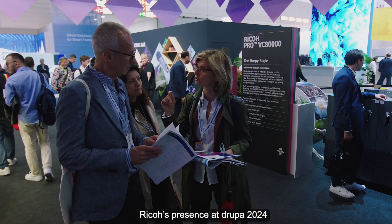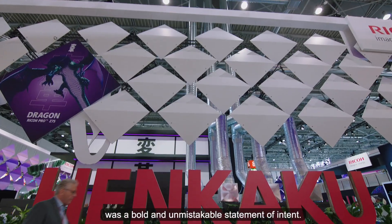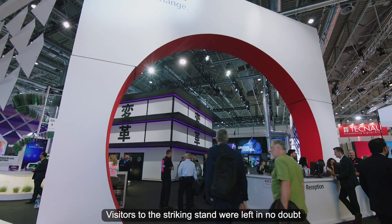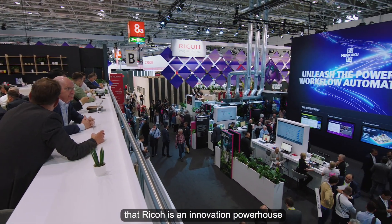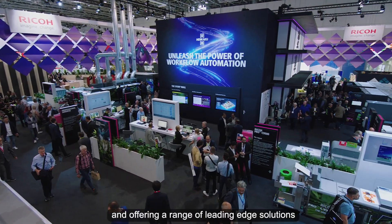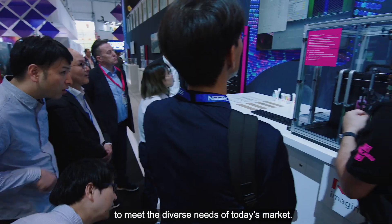RICO's presence at Drupa 2024 was a bold and unmistakable statement of intent. Visitors to the striking stands were left in no doubt that RICO is an innovation powerhouse bursting with creativity and ideas, offering a range of leading-edge solutions to meet the diverse needs of today's market.